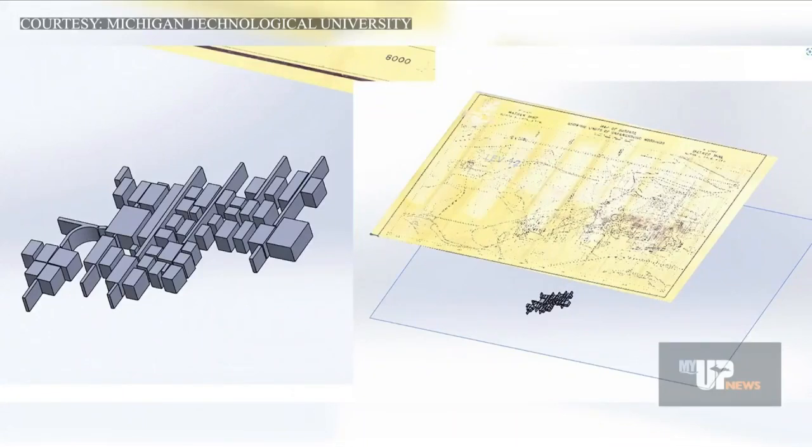To explore the idea, MTU researchers worked with the city of Negaunee and the Cliffs Shaft Mine Museum to create a 3D model of the Mather mine. University students conducted a pre-feasibility study to determine the possible energy capacity of the mine.